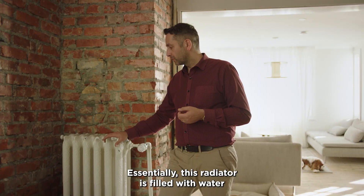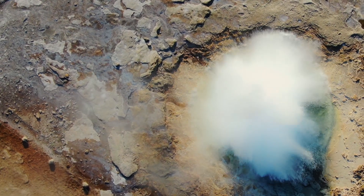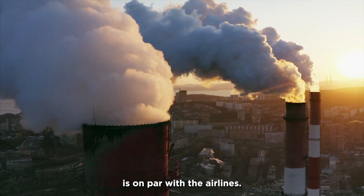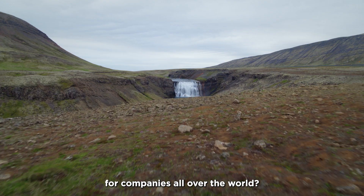Essentially, this radiator is filled with water from a hot spring 40 kilometers away. Globally, the carbon footprint of the high-performance computing industry is on par with the airlines. You might think to yourself, can we harness the power of Iceland's sustainable resources for companies all over the world?